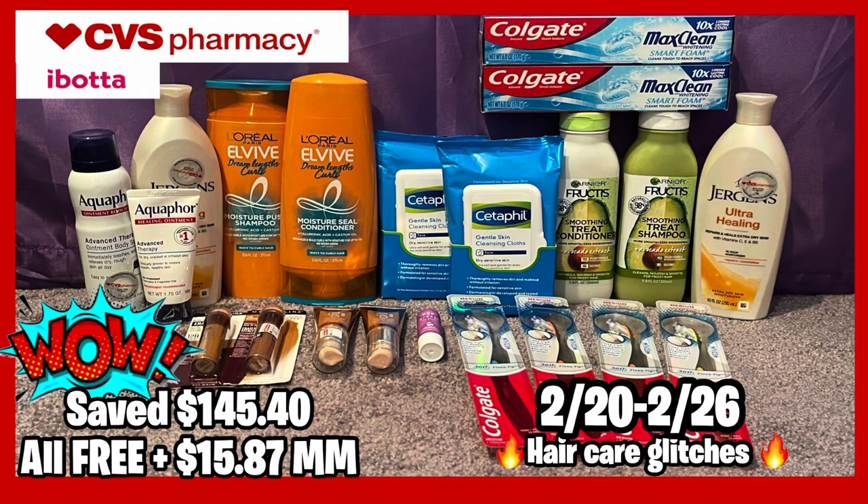Hello everybody and welcome back to Shanika Owens TV. In this video I'll be sharing my CVS haul for the week of 2/20 to 2/26. Not a ton going on at CVS this week — it's really really slow — but I did have some expiring ECBs so I went out because of that. I made it work and did a total of three transactions.